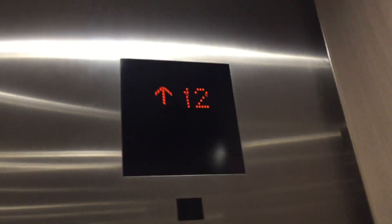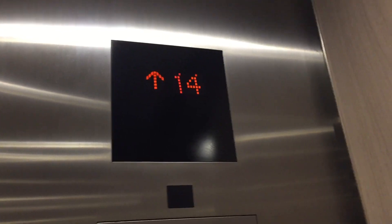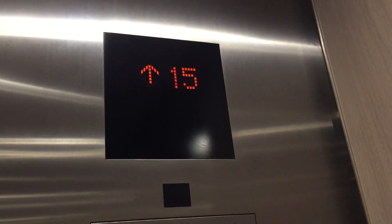These are Mitsubishi now. These were originally 1991 Otis Elevonic 411s. Love that shine. 17.